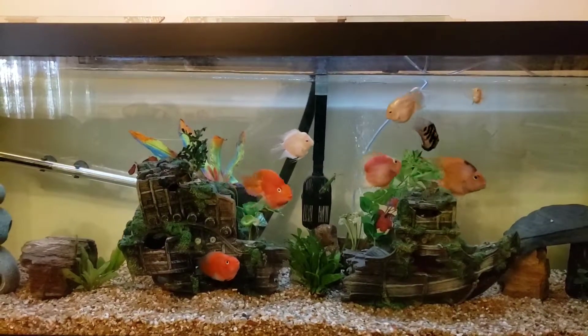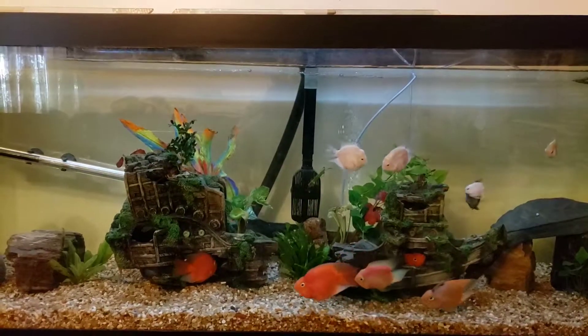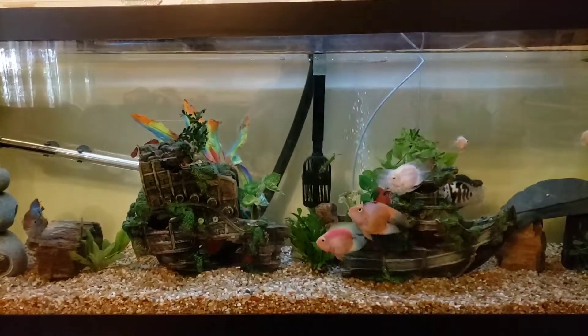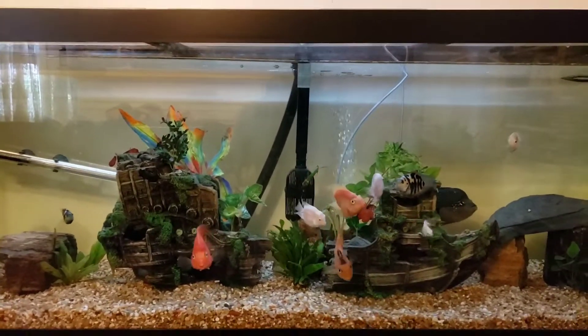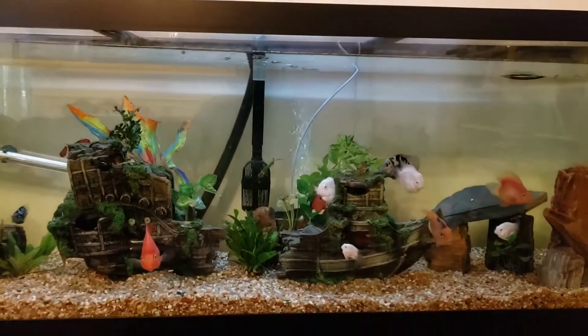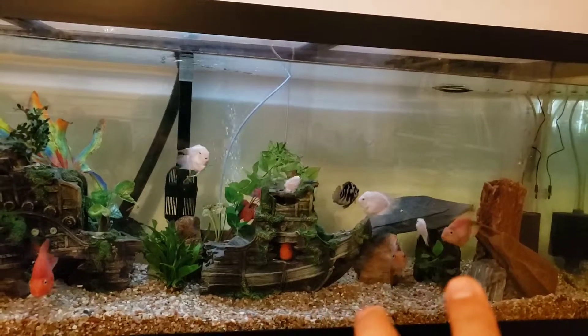Good morning YouTube, this is Mark Aquatics. Today let me give you an update for my 125 gallon aquarium, my 55 gallon fry aquarium, and my 10 gallon aquarium. My two love parrots here are getting along.